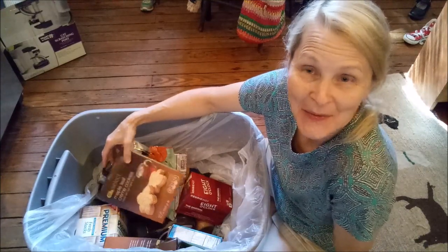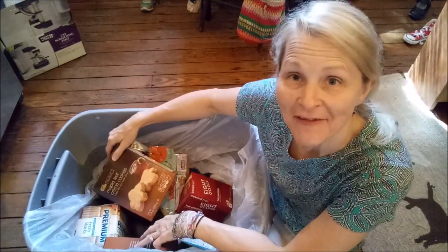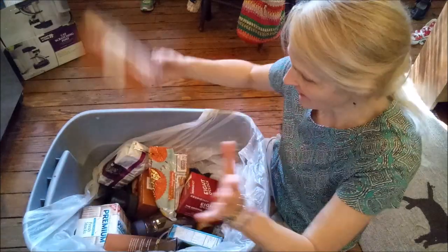Hello! We've been dumpster diving again, so we're here to show you what we got.